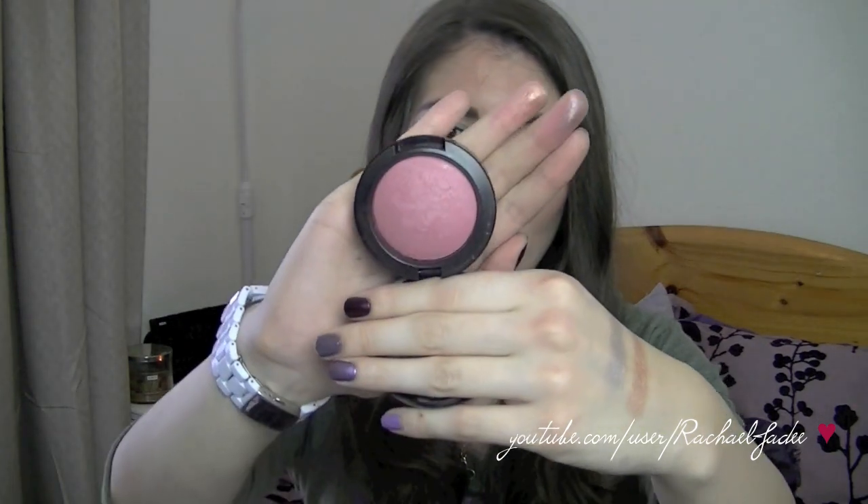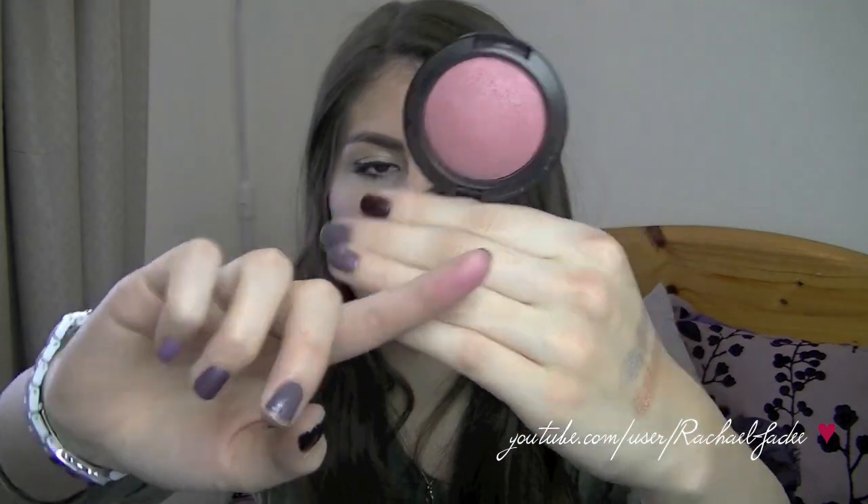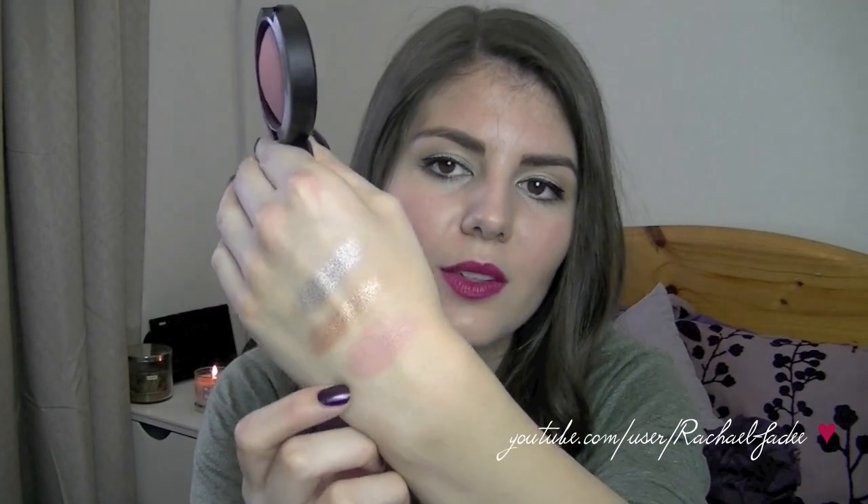The last thing I picked up from the MAC Naturally collection was one of their mineralized blushes — actually the first MAC blush I've ever purchased. This is Subtle Breeze. I picked this one up because even though it's a mineralized blush, it doesn't have a whole heap of metallic shimmer in it. It's just a really nice mid-toned pink. It gives you a little bit of a sheen without being really obvious like a sparkly highlighter. It's not perfectly matte but it's not overly shiny either.